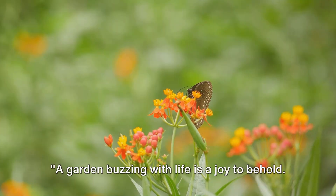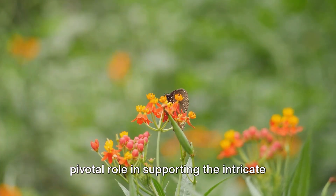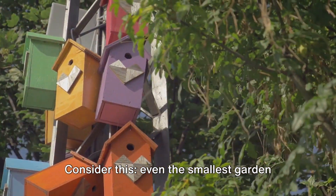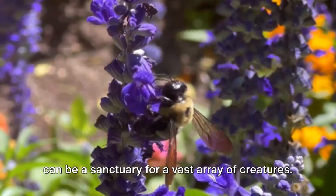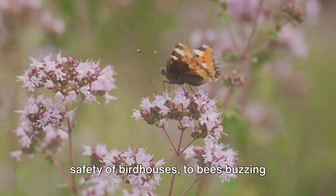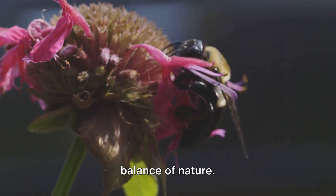A garden buzzing with life is a joy to behold. But more than just being a source of delight, a biodiverse garden plays a pivotal role in supporting the intricate web of life in our local ecosystems. Consider this — even the smallest garden can be a sanctuary for a vast array of creatures. From butterflies fluttering from flower to flower, to birds chirping from the safety of birdhouses, to bees buzzing around their bee hotels, every creature has a role to play in maintaining the balance of nature.